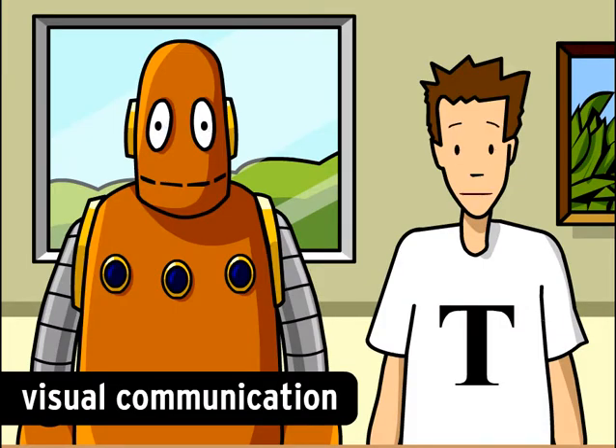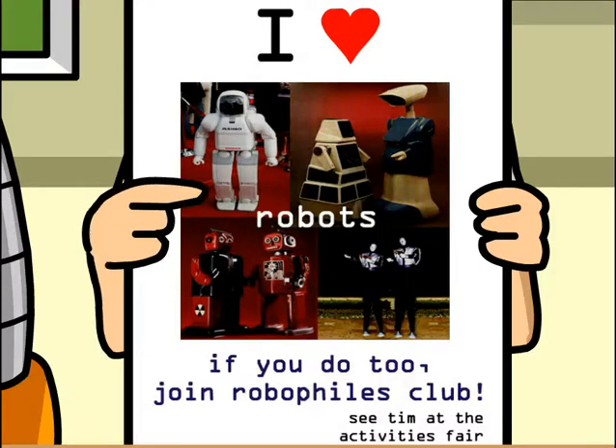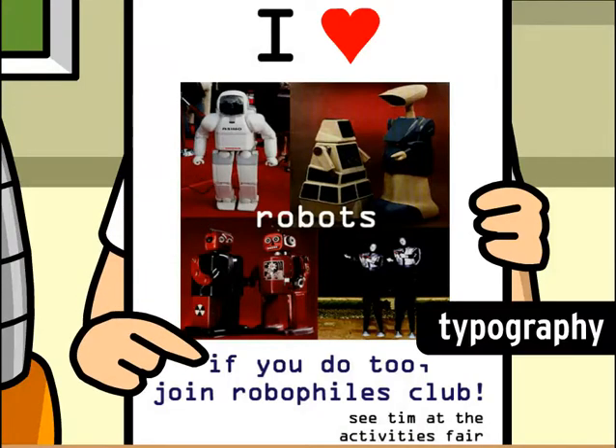Graphic designers also strive to make their work appear interesting, eye-catching, and fun, like my poster here. I want to communicate the idea that my new robot enthusiast group is way cool and that people should think about joining. I'm using photography to help convey my message — here it's pictures of robots.